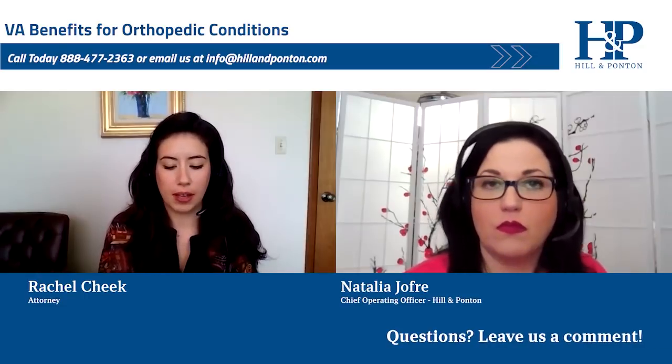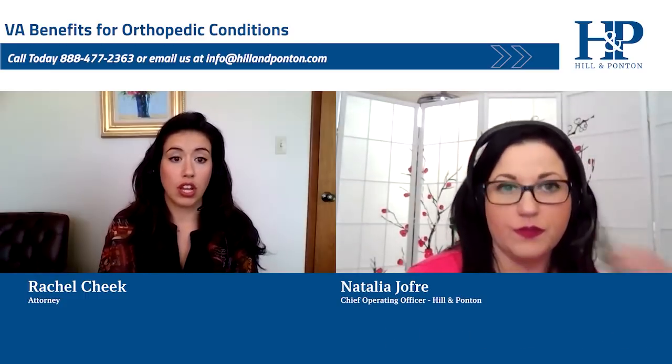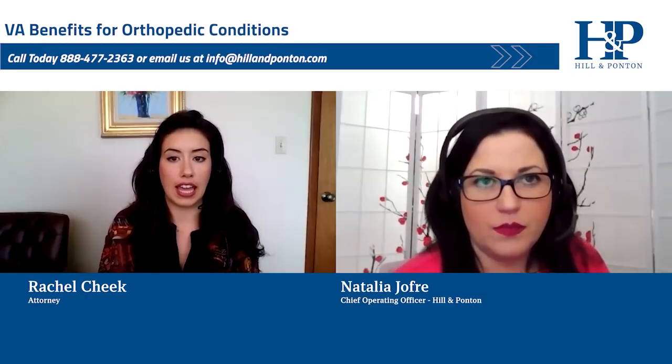Some veterans want to know: how do I qualify for disability benefits for orthopedic conditions? The standard formula for getting service connected is you need a current diagnosis, you need an in-service injury or incident showing that something happened in service to cause this condition, and you need a nexus which links the current condition to the in-service incident.